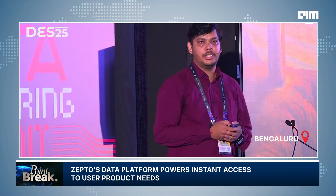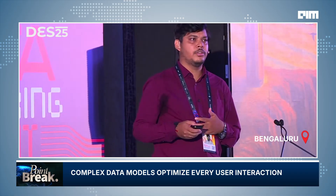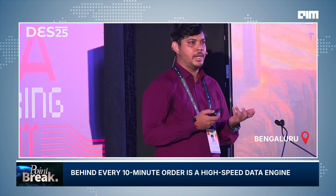Delivery of products within 10 minutes is a very complex model. What we want to do is serve all the data and all the product needs of the entire user base so that you don't need to wait longer. For example, if I want a Maggi packet, I do not want to wait a day. I want it served as quickly as possible. Behind the scenes, a lot of data crunching happens, and that is powered by the data platform at Zepto.